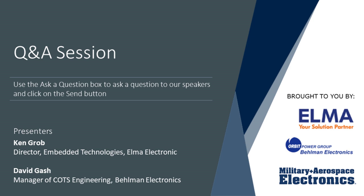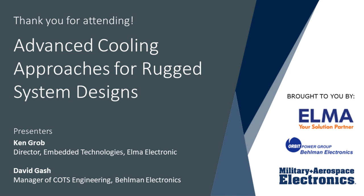We are right at the top of the hour with some questions remaining unanswered. On behalf of Military and Aerospace Electronics and Endeavor Business Media, thank you to today's presenters: Ken Grobe, Director of Embedded Technologies at Elma Electronic in Fremont, California, and David Gash, Manager of COTS Engineering at Bellman Electronics in Hauppauge, New York. Unanswered questions will be addressed via email. The archived webinar will be available on demand at militaryaerospace.com, with a link sent within 24 hours.